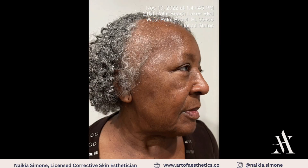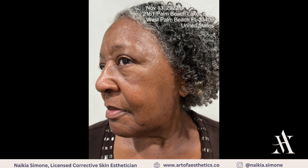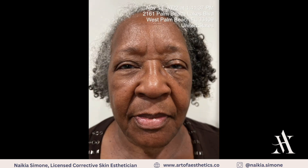This is week three for my holistic model and since she started with her new skincare routine and her new supplements, we're seeing great improvement.